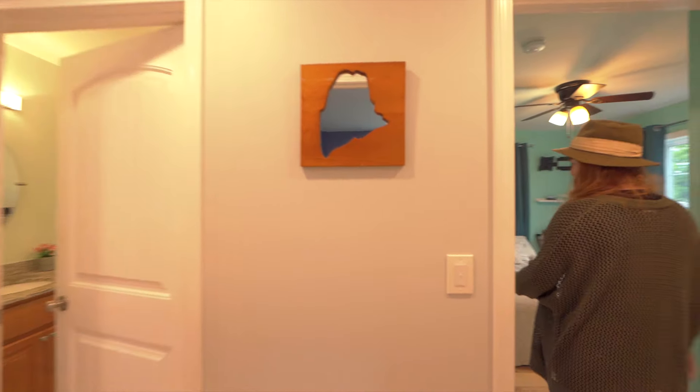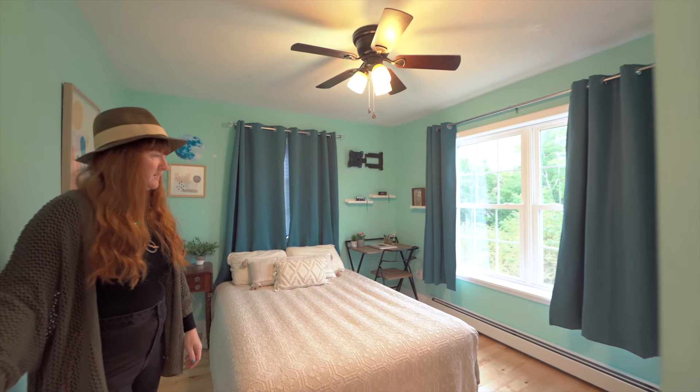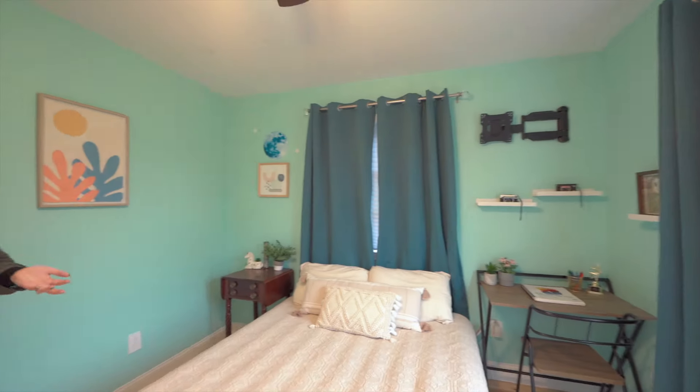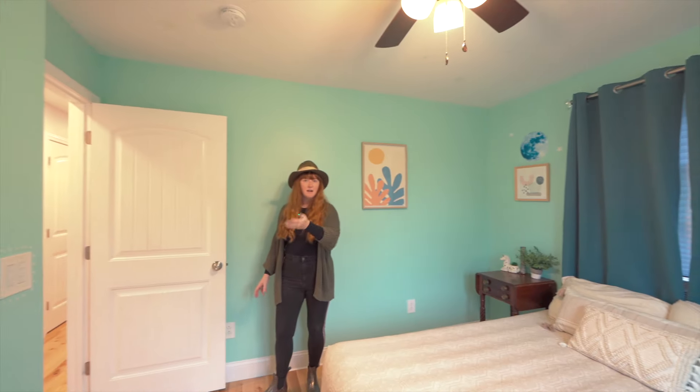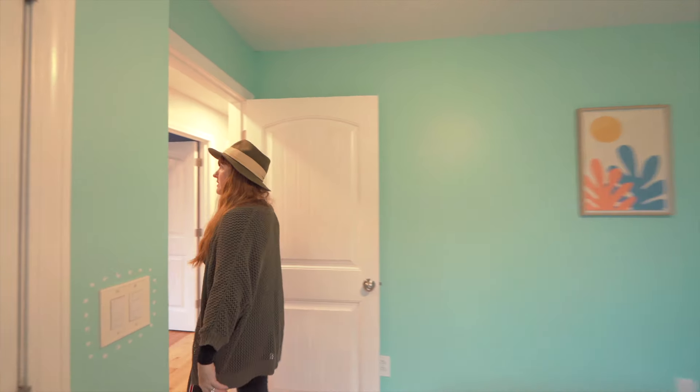And then this is the second bedroom. I'm showing you the smaller ones first and then we'll go to the big primary suite after. This is also a queen-size bed. It also has three windows in it so it's really bright. It's got a similar size closet to the other one I just showed you. Really lovely space. They all have fans in them too.